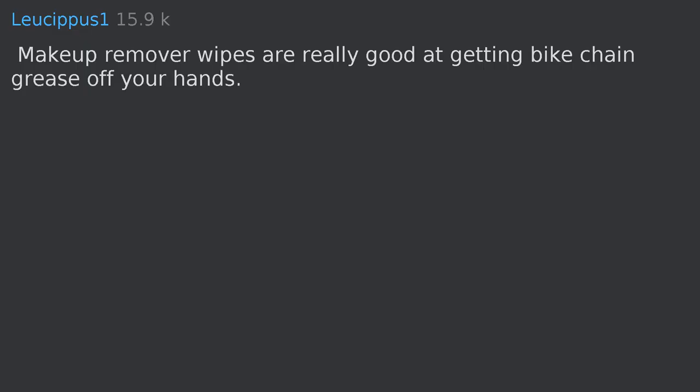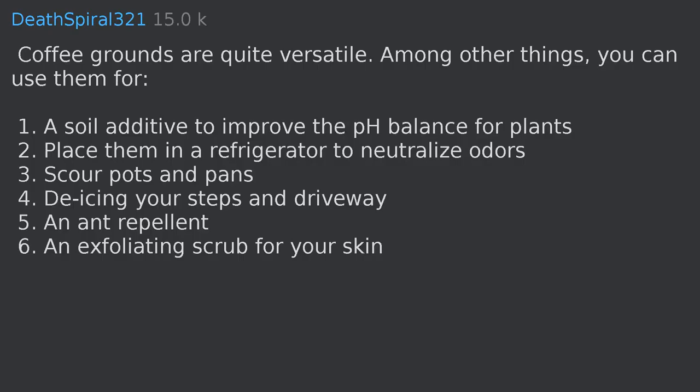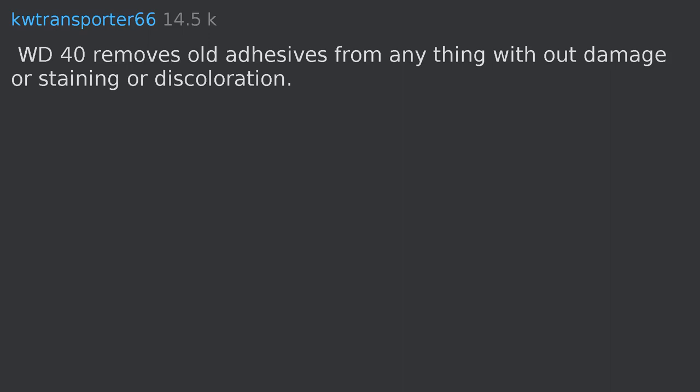Makeup remover wipes are really good at getting bike chain grease off your hands. Coffee grounds are quite versatile: (1) soil additive to improve pH balance for plants, (2) place them in a refrigerator to neutralize odors, (3) scour pots and pans, (4) de-icing your steps and driveway, (5) ant repellent, (6) exfoliating scrub for your skin.